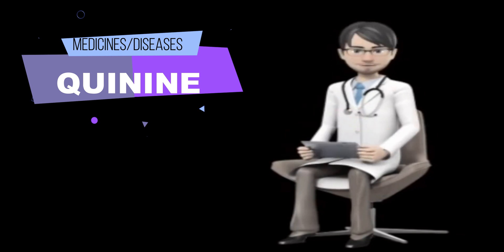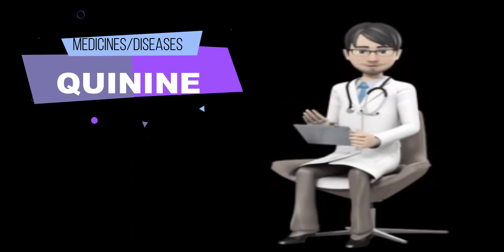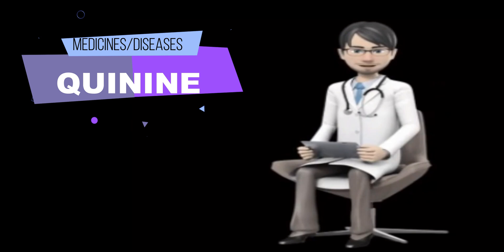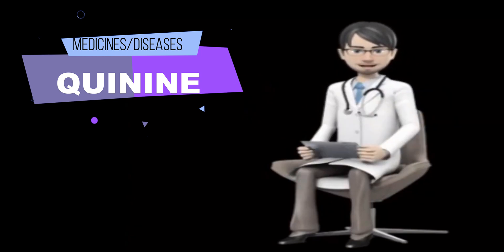What special dietary instructions should I follow? Unless your doctor tells you otherwise, continue your normal diet. What should I do if I forget a dose? Take the missed dose as soon as you remember it. However, if it has been more than four hours since the time you should have taken the missed dose, skip it and continue your regular dosing schedule. Do not take a double dose to make up for a missed one.